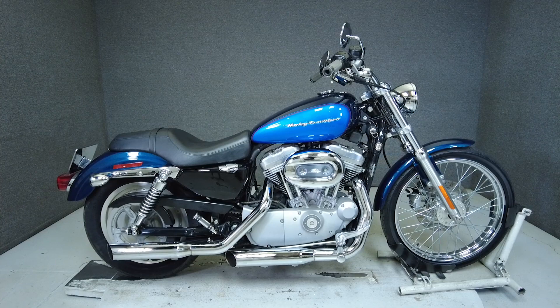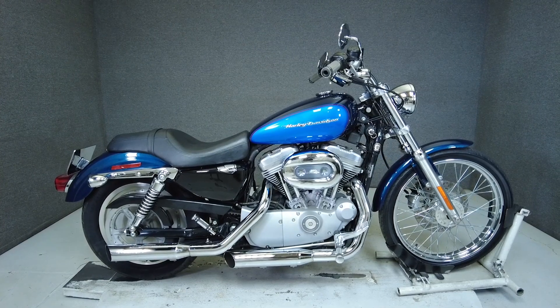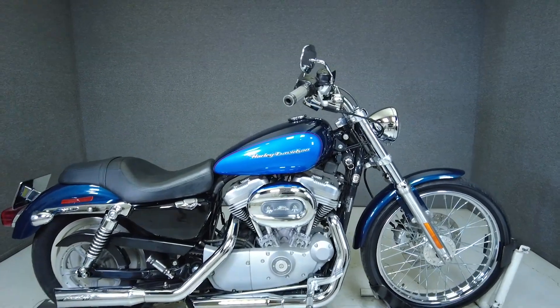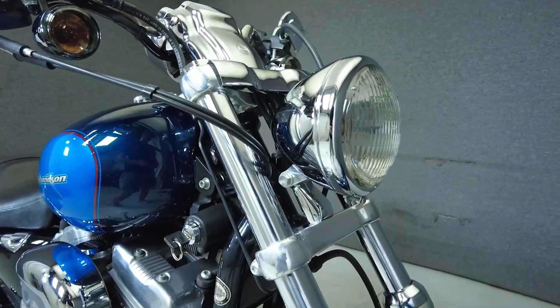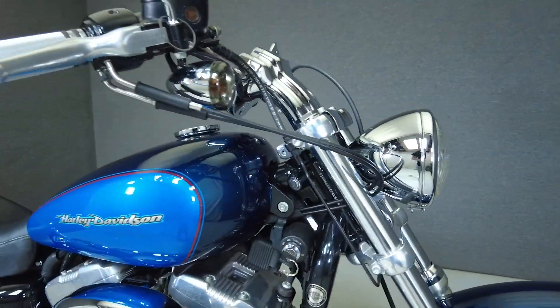Hey, everyone. This is Keegan from National Power Sports. This 2004 Harley-Davidson Sportster Custom with 16,860 miles passes New Hampshire State Inspection and runs well.